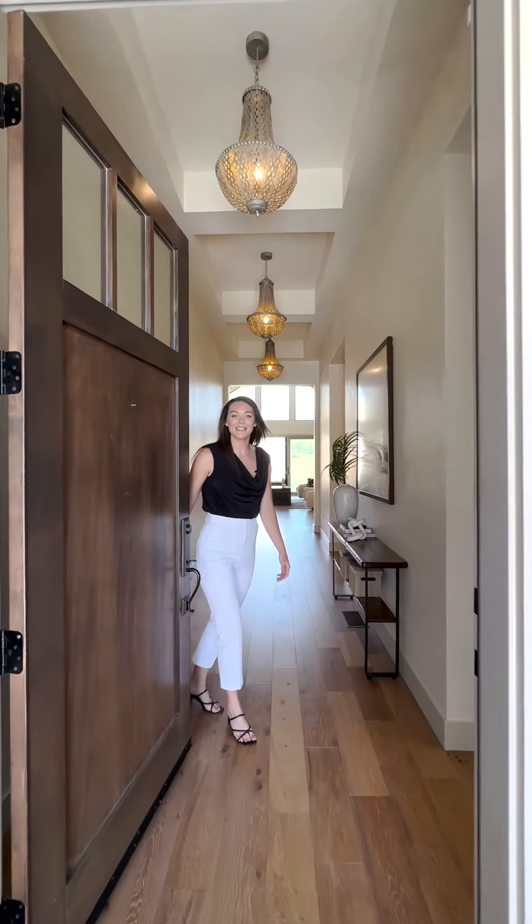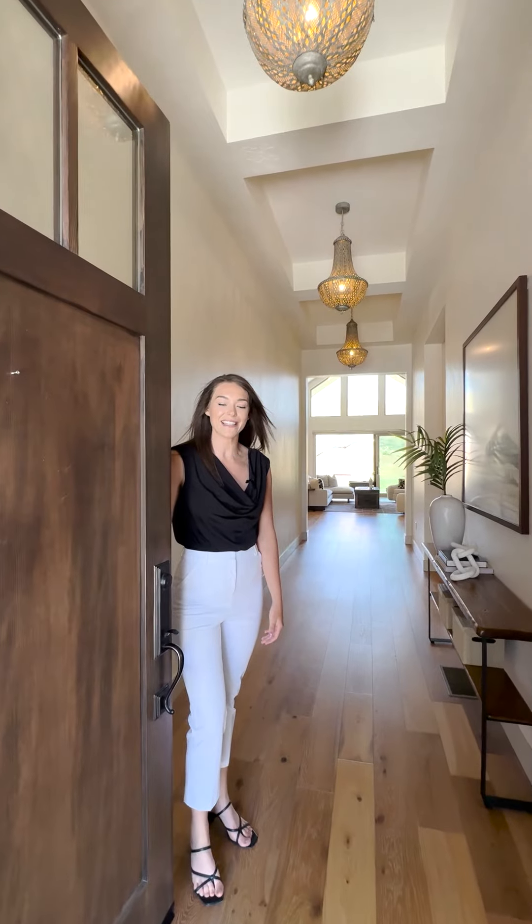Well, hello there. Welcome to 2382 South Trapper Place. Let's take a look.